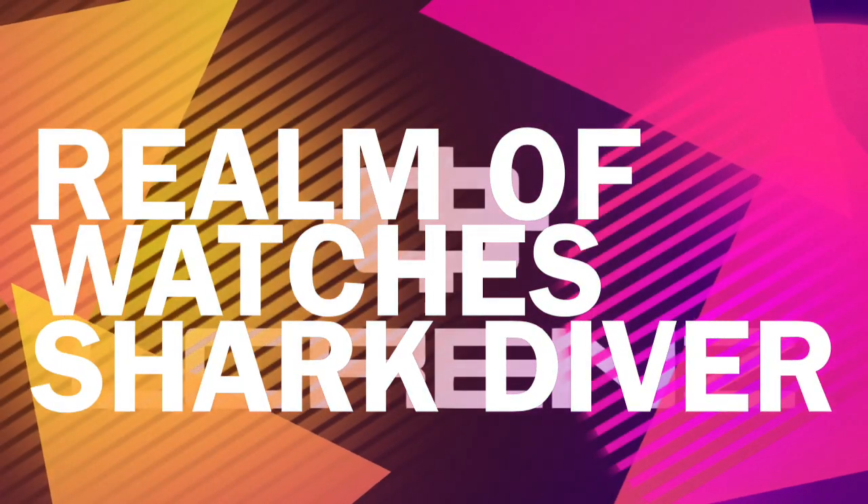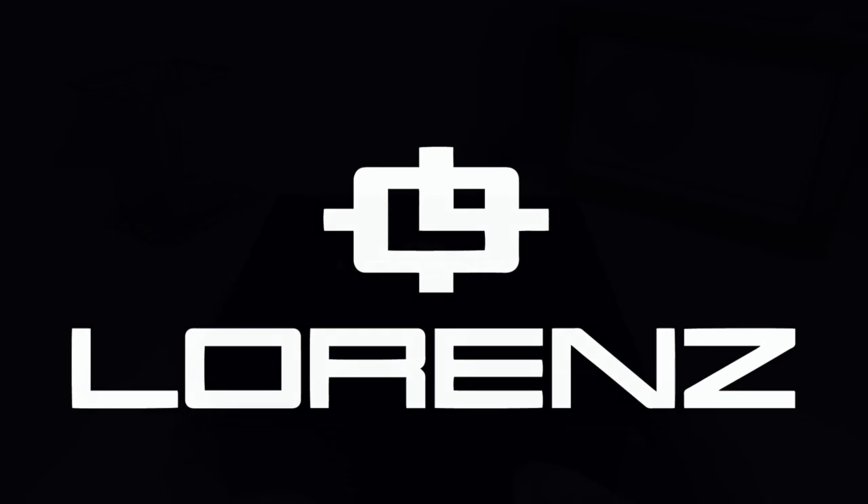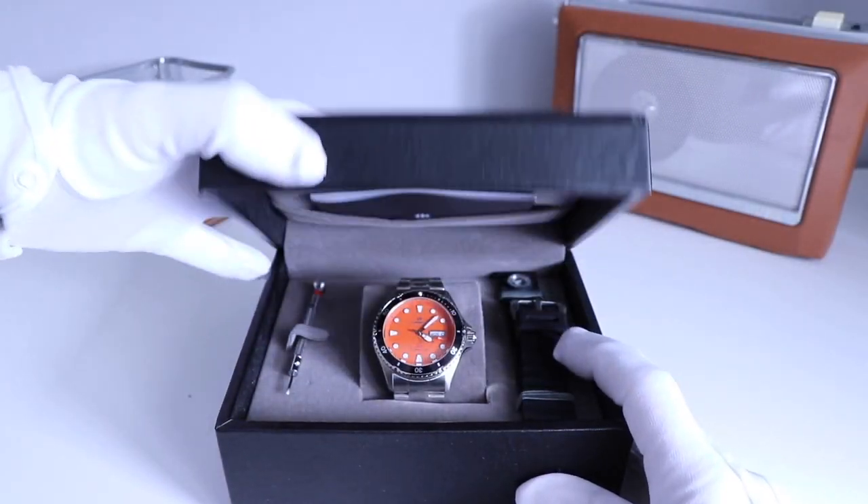Hello, thank you for joining me today. I'm going to be talking about my Lorenz Automatic Shark Diver, reference 030011.